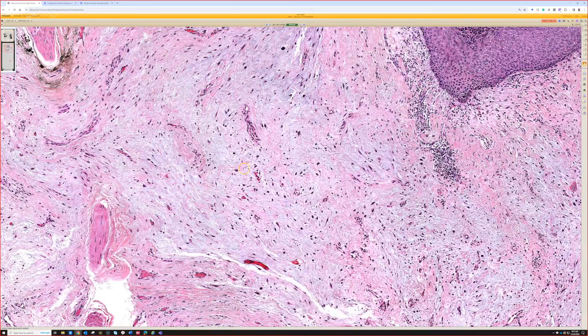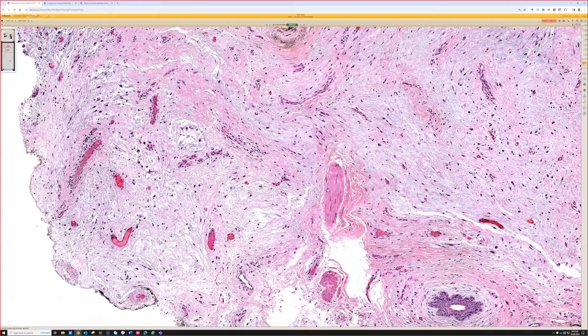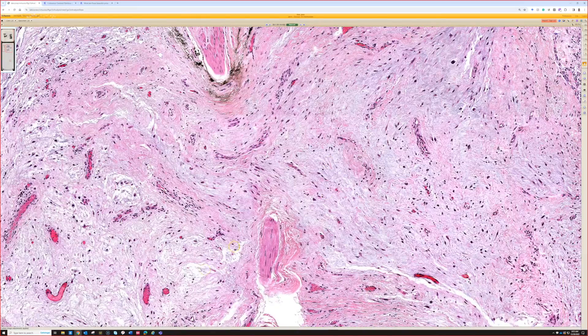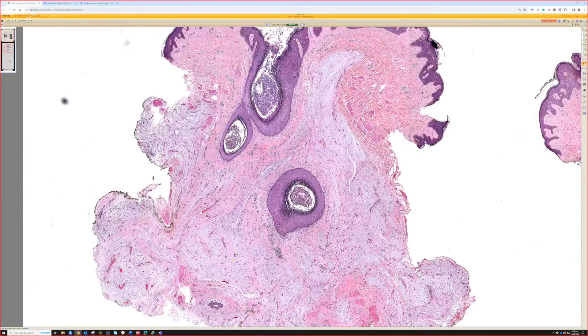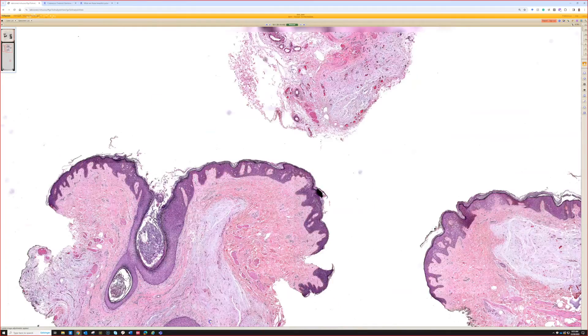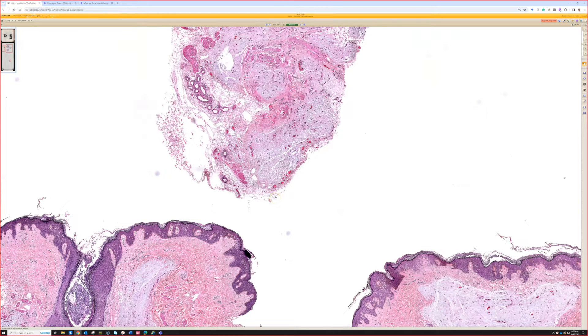Another clue is that about 25% of cases will have scattered neutrophils, which is an unusual finding. So if you see a myxoid lesion with scattered neutrophils, that's a good clue you're probably dealing with a cutaneous myxoma or superficial angiomyxoma. However, if there's an ulcer with neutrophils on top, that rule goes out the window, since neutrophils will be in the dermis because they're migrating toward the ulcer.